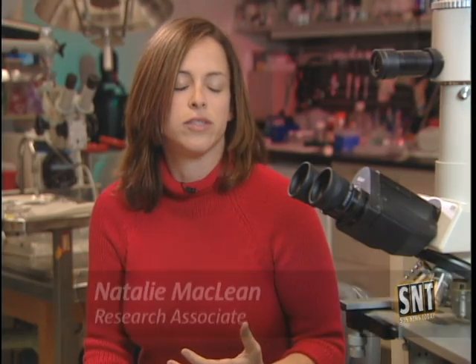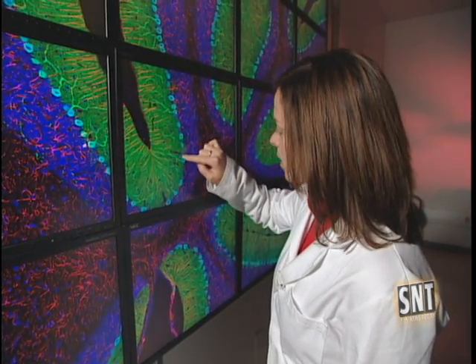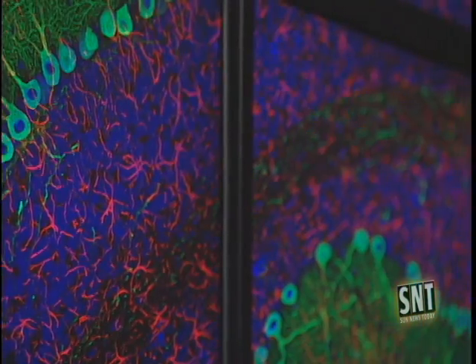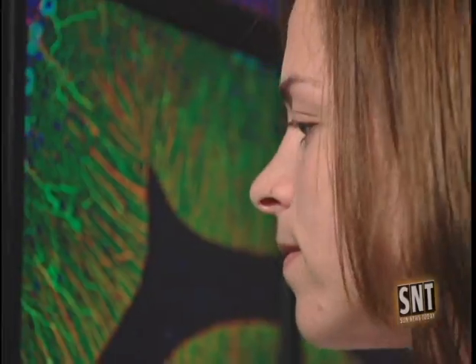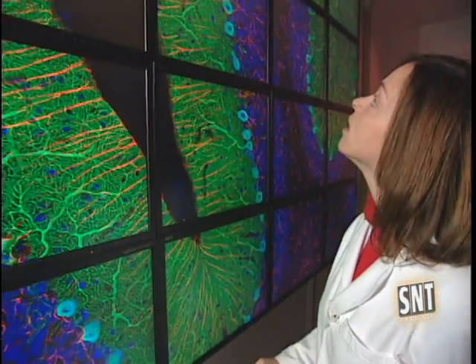We've never been able to do this before. It's an incredible boon to us because it shows us new avenues to explore. Natalie McClain is a research associate at the University's National Center for Microscopy and Imaging Research. She does basic scientific research on various neurodegenerative diseases like Parkinson's and Alzheimer's. Her work requires her to study the cells and tissues of the brain, and the BioWall is taking her research to a whole new level.